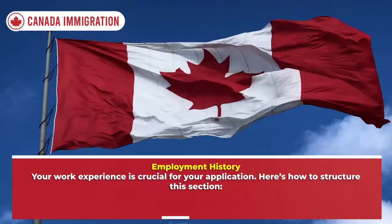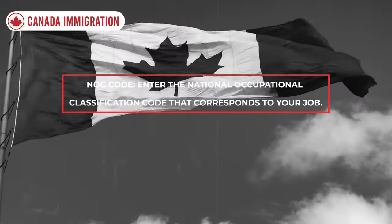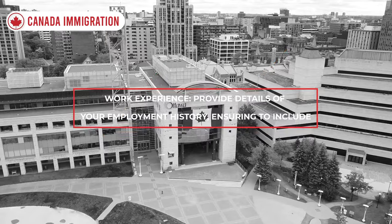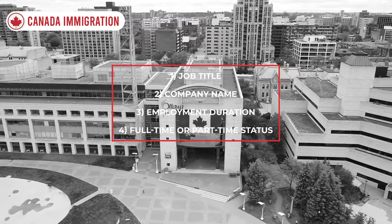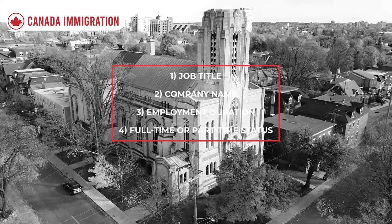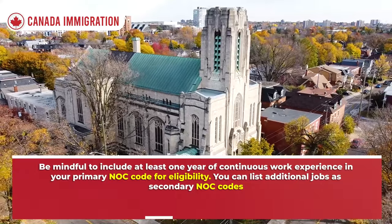Your work experience is crucial for your application. Enter the National Occupational Classification (NOC) code that corresponds to your job, and provide details of your employment history including job title, company name, employment duration, and full-time or part-time status. Be mindful to include at least one year of continuous work experience in your primary NOC code for eligibility. You can list additional jobs as secondary NOC codes.